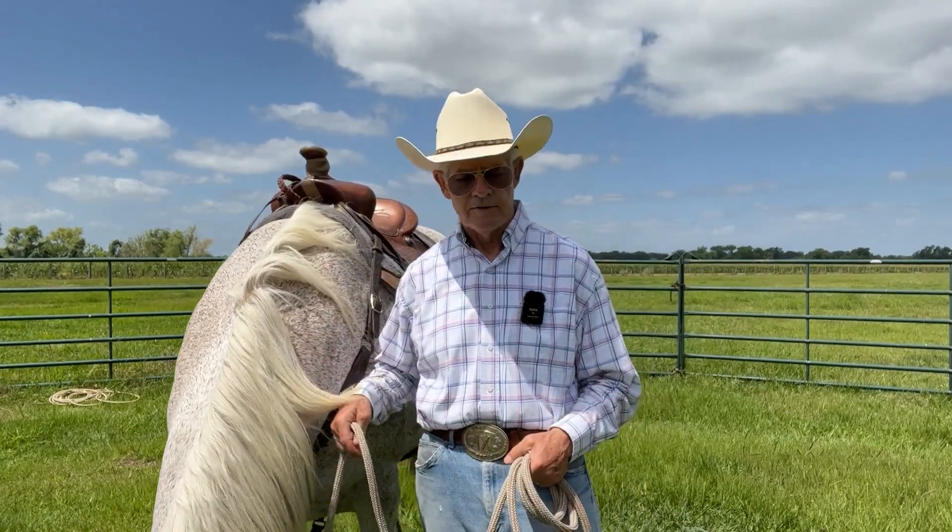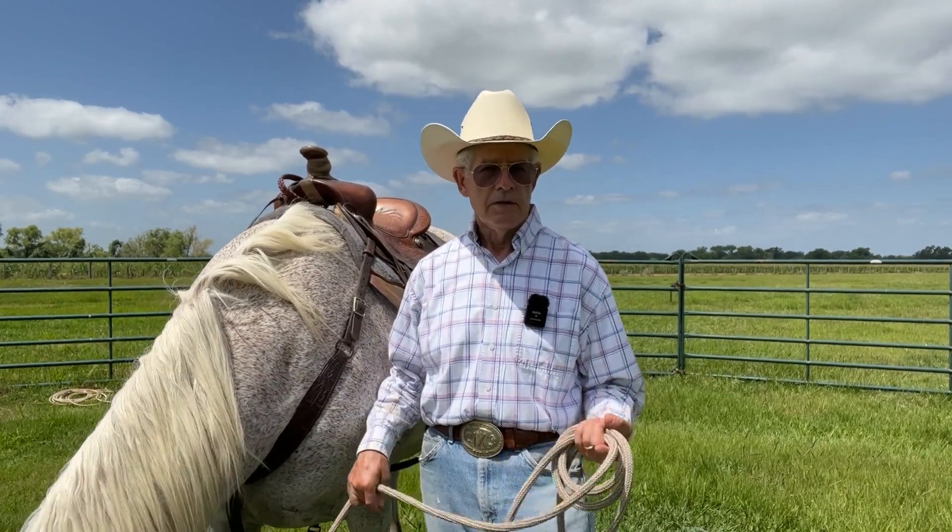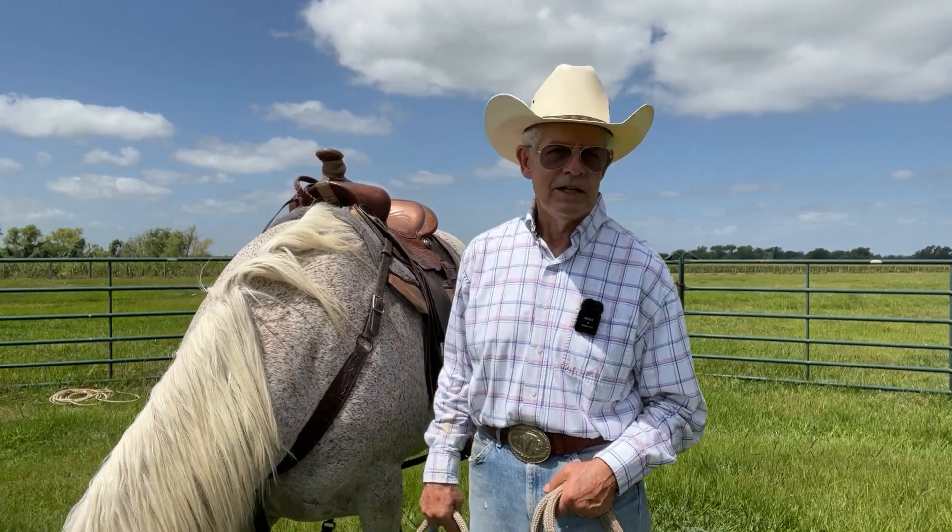I did another video — the physics of falling off your horse — and also talked about the physics of hitting the ground.